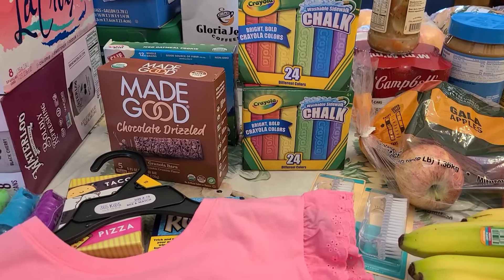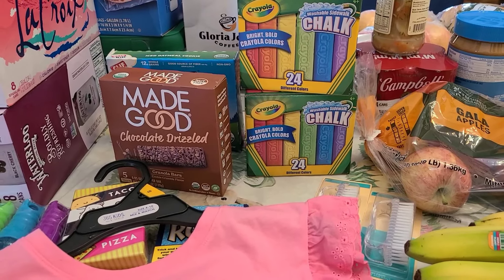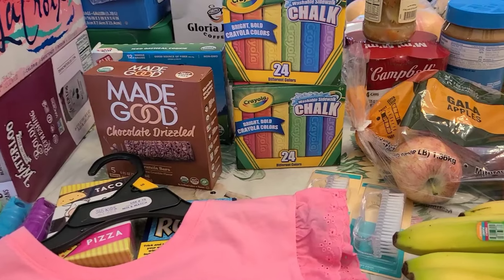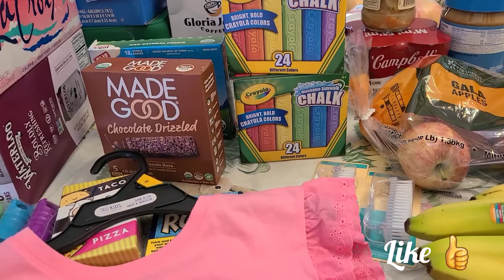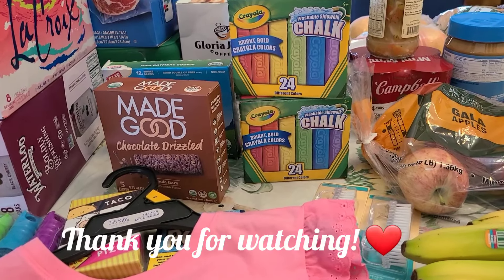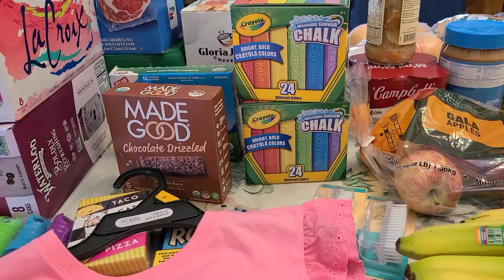That's our weekly grocery haul for our family of seven — me, my mom, and five kids. My mom also goes grocery shopping and sometimes we share meals, so it all works out. If you're interested in seeing more grocery hauls and homeschool content, I'll also be doing a homeschool haul video for next year's curriculum, so be sure to subscribe and give this video a like if you enjoyed seeing all the goodies that we got!